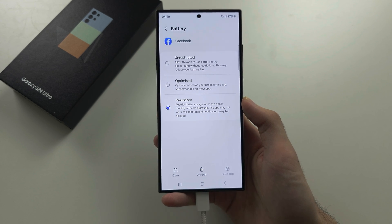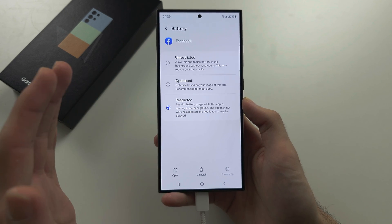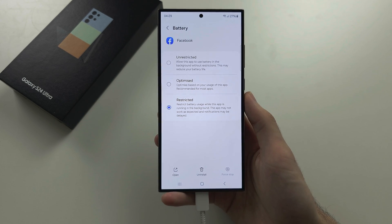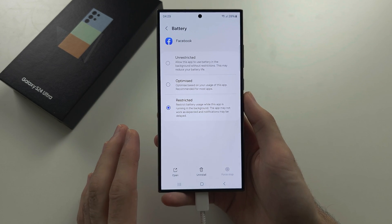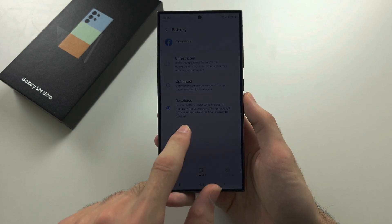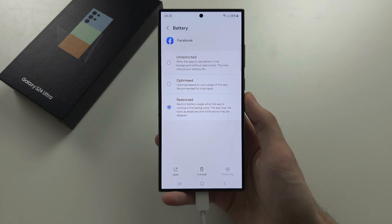There is no way to restrict all apps at once. By doing this you're going to go from losing 10 to 20 percent of battery overnight without using your phone at all, down to losing at most one or two percent overnight. This will also save battery throughout the day.